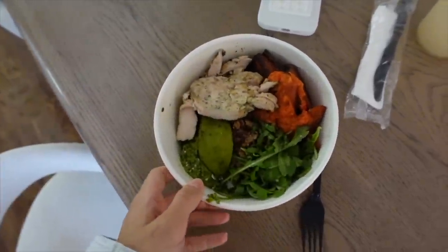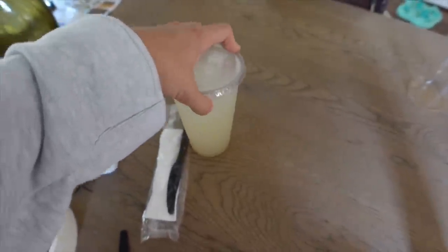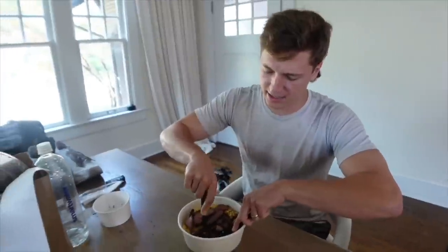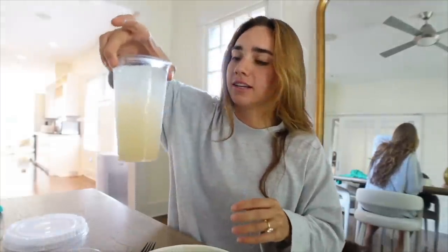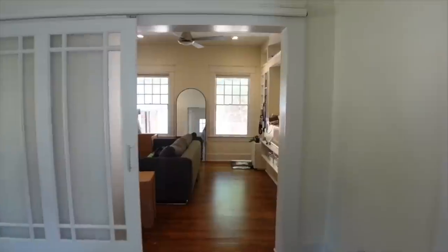We just had Flower Child delivered on DoorDash. I got the Mother Earth Bowl — it looks so freaking good — and also a rose lemonade I'd never tried before. Bronson got steak quinoa, corn, mac and cheese, and an extra side of steak. The rose lemonade is not sweet at all, kind of tastes like lemon water, but it's refreshing. The Mother Earth Bowl has chicken, sweet potatoes, avocado, pesto, cucumber, and arugula — that's really freaking good. Highly recommend if you go there.